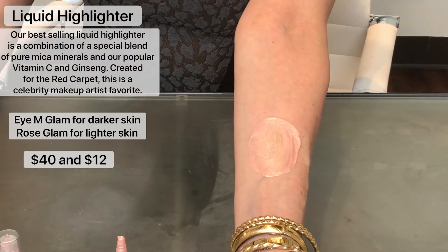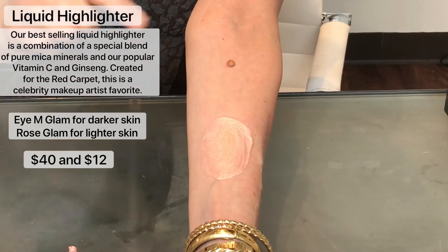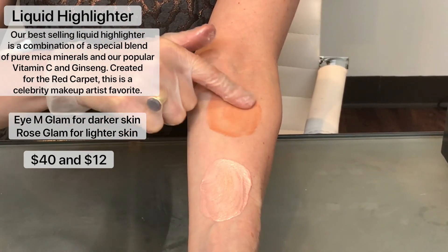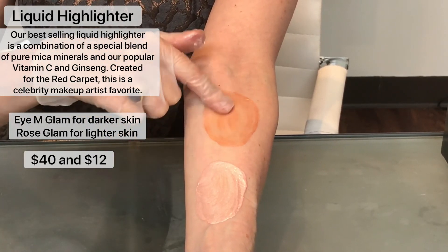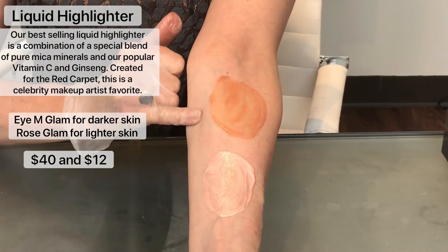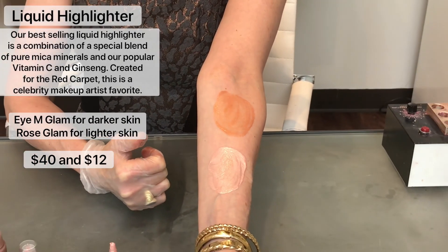And here is our I Am Glam liquid highlighter. This has more of a bronzy color to it. It's good for women of color because it doesn't have as much white or titanium that can make the skin look gray or white. They're beautiful colors that can be used alone on bare skin.